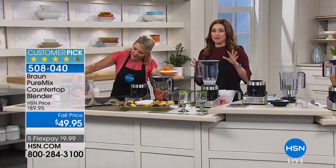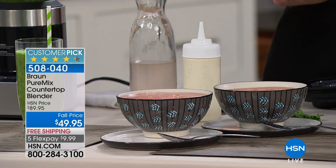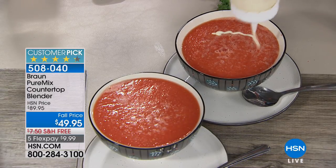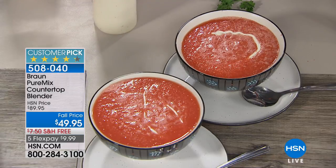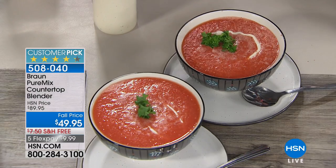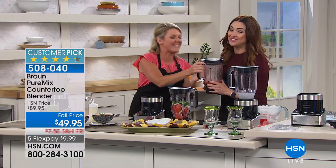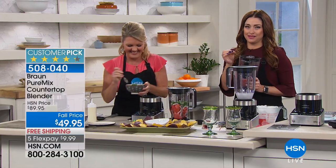This is so incredibly exciting because, let's be honest, normally that blender we pay $49.95 for is the one we know we're going to have for a short amount of time. We know we're not going to make amazing smoothies, soup, and get that level of consistency. This is a really exciting opportunity to get such a great name. Please don't let the price fool you.